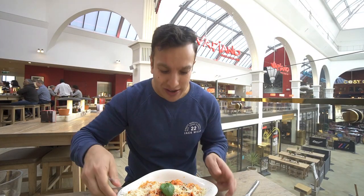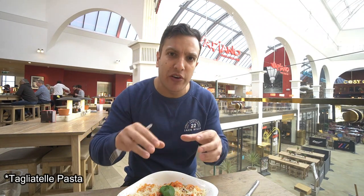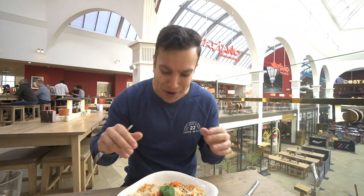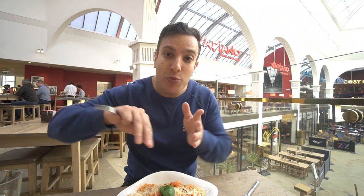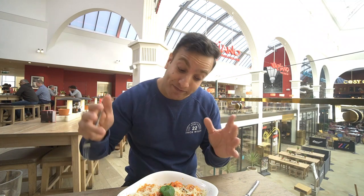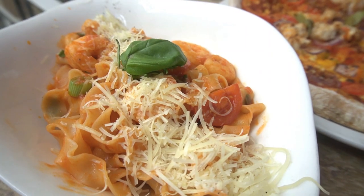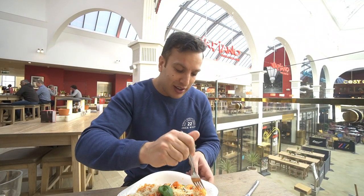So my next dish is actually a gambaretti. This one is with tagliatelle, some cherry tomatoes — I'm going to move those to the side, but camera lady likes cherry tomatoes so I have to eat them. It's got some prawns, a little bit of chilli, a little bit of garlic, a little bit of parsley, a little bit of cheese. So let's give this a go.